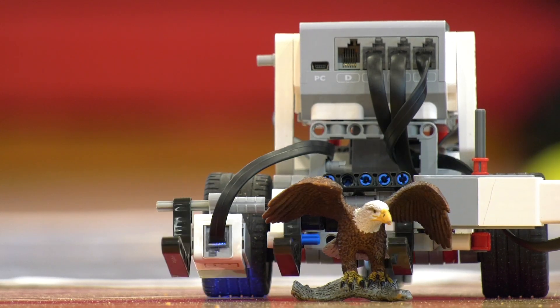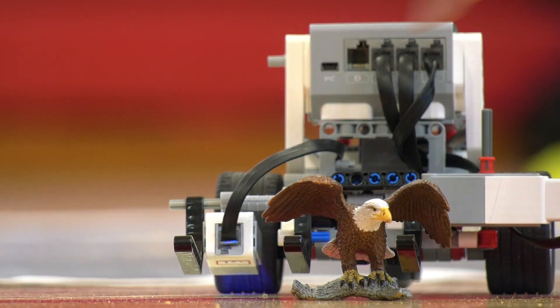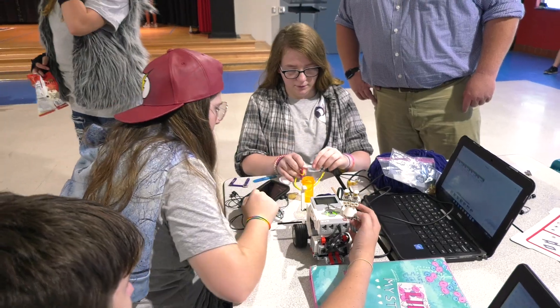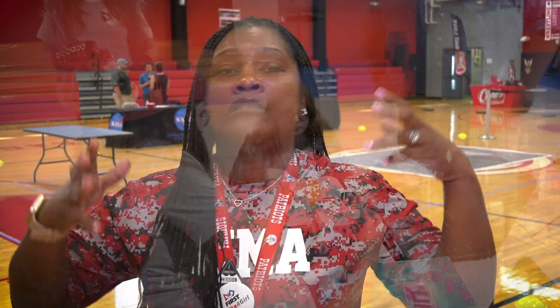Promoting STEM and robotics and technology in the community is a valuable asset to our students. Letting them see that you don't have to be a brainiac to know how to program.